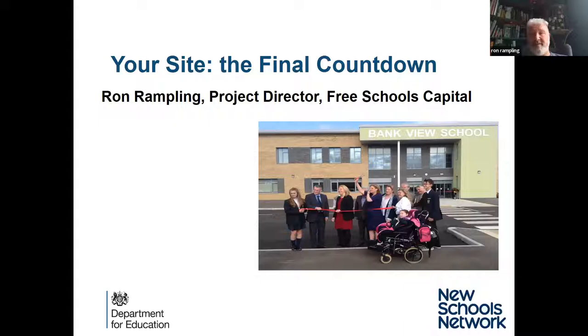Good morning everybody. My name is Ron Rampling, I'm a project director in Free Schools Capital for the DfE. I've been coming to these sessions for about two years now to talk to schools about our capital journey. I know you're all in the process of preparing for the opening of your new free school this year. I've been a project director for about six years in free schools, and in that time I've opened around 35 to 40 schools — they're all different, all great fun, and all a nightmare at the same time.